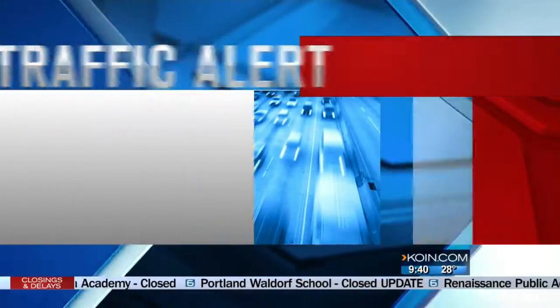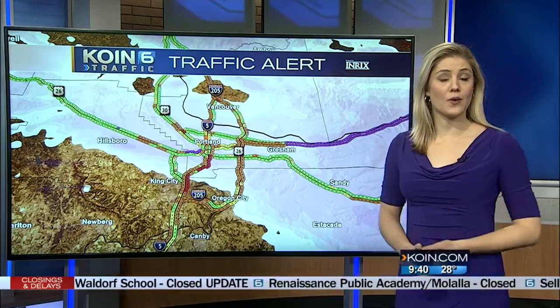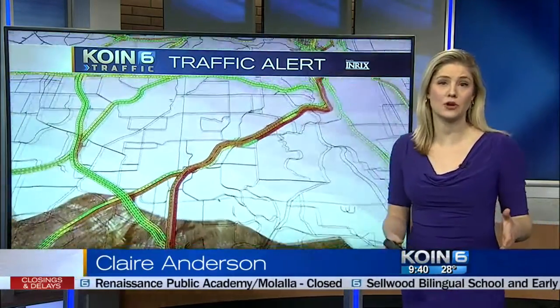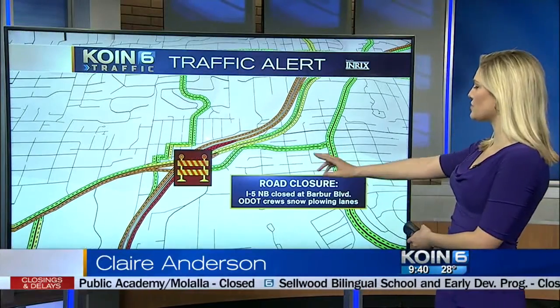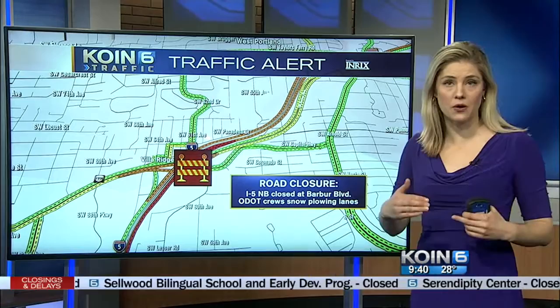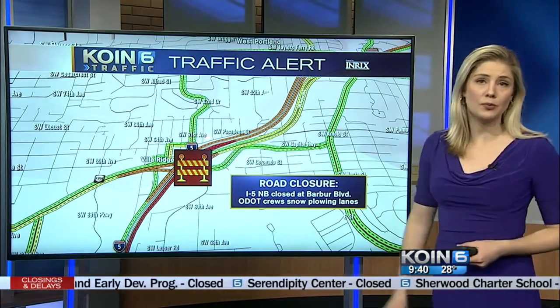This morning is just a complete mess. For those out on the roads, it's a very slow go, and people are still stuck on I-5 northbound — that's the major trouble spot right now. I-5 northbound was completely closed. ODOT crews were there sweeping out the snow, trying to help people get by.